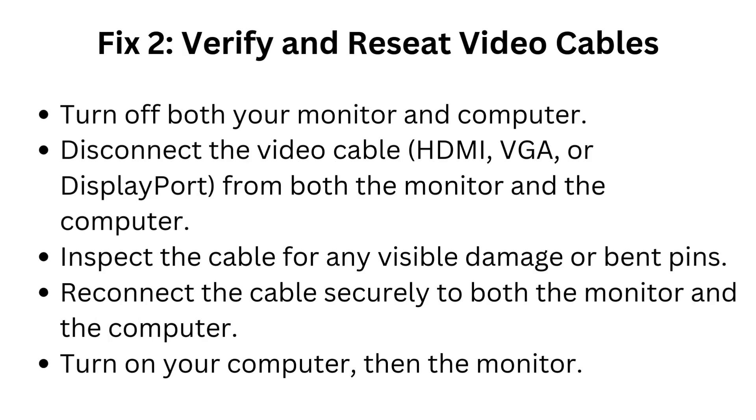Fix 2: Verify and reseat video cables. Turn off both your monitor and computer. Disconnect the video cable — HDMI, VGA, or DisplayPort — from both the monitor and the computer. Inspect the cable for any visible damage or bent pins. Reconnect the cable securely to both the monitor and the computer. Turn on your computer, then the monitor.